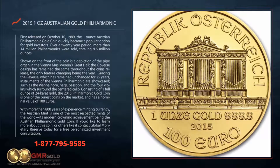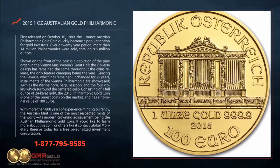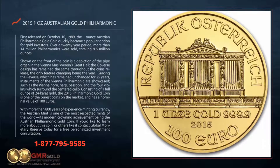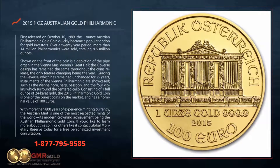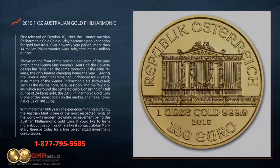Gracing the reverse, which has remained unchanged for 25 years, instruments of the Vienna Philharmonic are showcased, such as the Vienna horn, harp, bassoon, and the four violins which surround the centered cello.